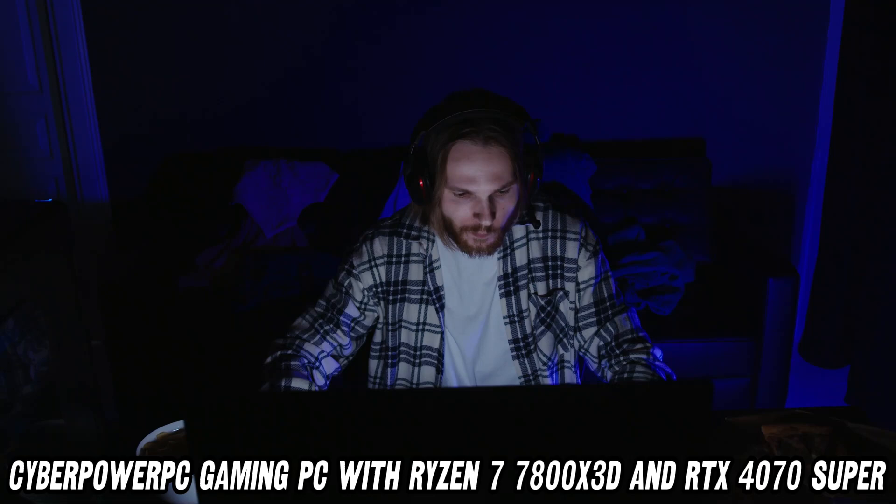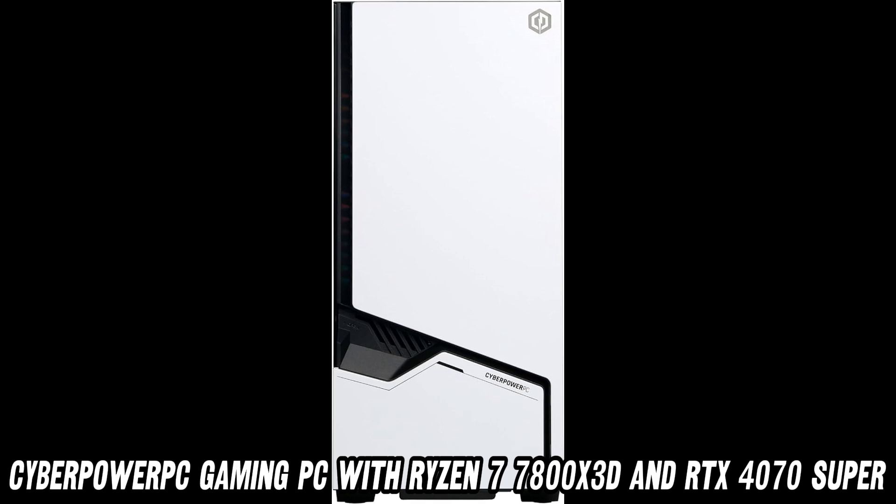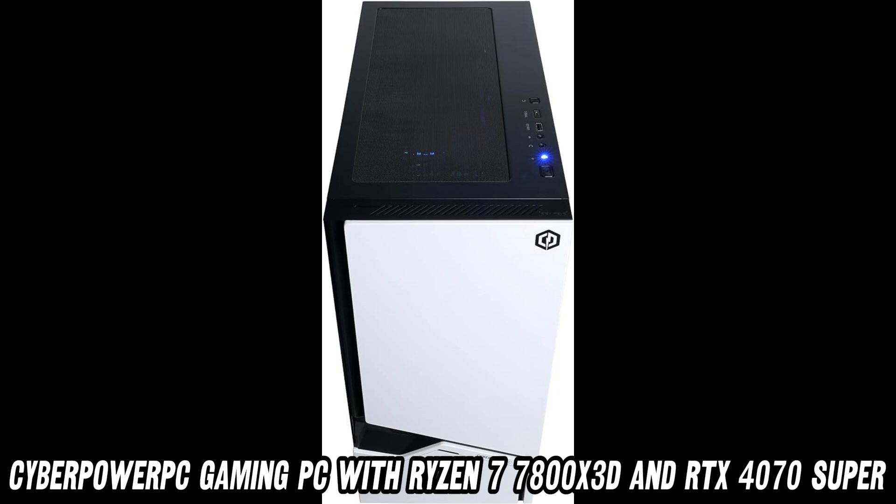Now, you might be asking, does it come with Windows 11? Does a bear use Windows in the woods? Of course it does. It's like getting a sports car with a built-in GPS.